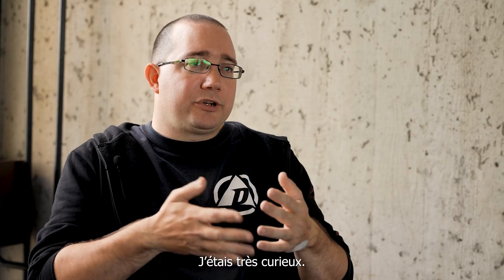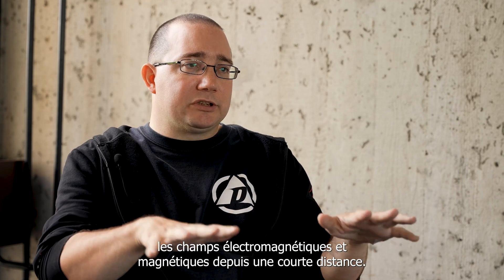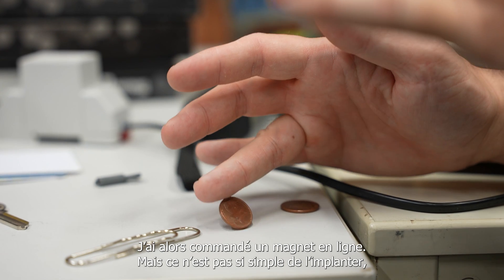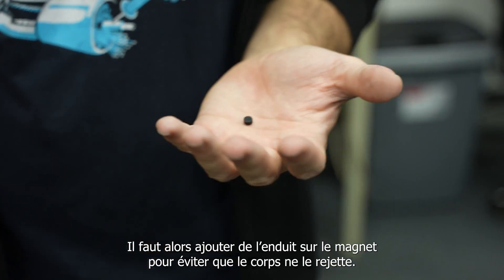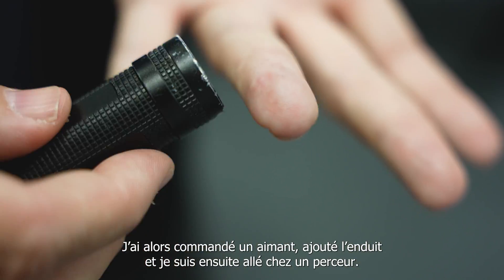I was very curious. I wanted to know what it's like to be able to feel magnetic and electromagnetic fields from a short distance. I did some research. I ordered magnets online. You can't put a raw magnet under the skin because it's toxic. So you need to add coating to the magnet so that the body does not reject it. So I ordered the magnets. I ordered coating and I took it to a piercing shop.